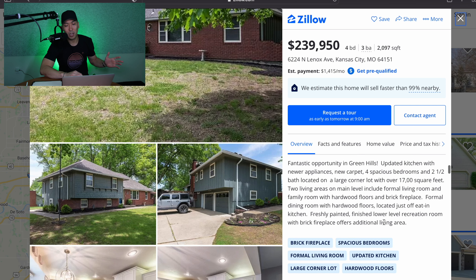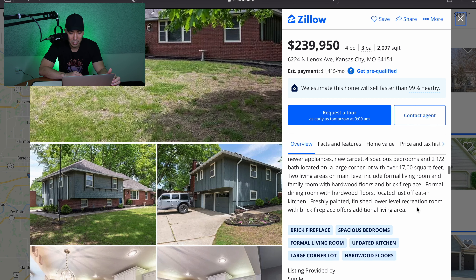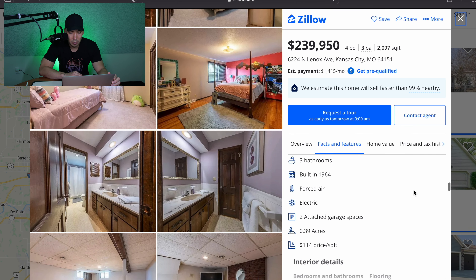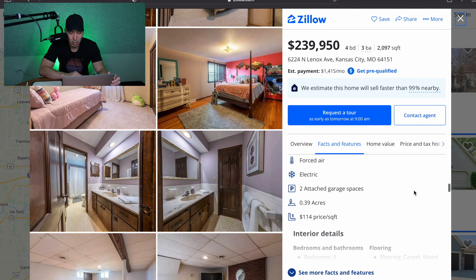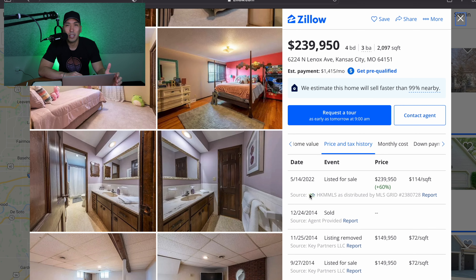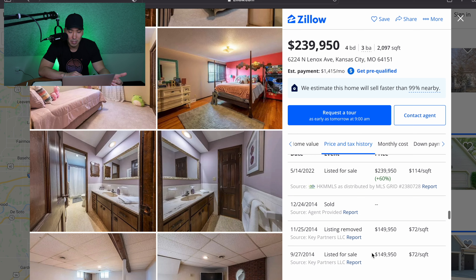Let's take a look at this house. This house is four bedroom, three bath, $239,000. It's been on the market a couple of days — a fantastic opportunity in Green Hills. Large corner lot, 17,000 square feet. This house I bet is going to sell fairly quickly if it already hasn't sold. Looks like it's been recently renovated — a really nice property. So again, four bedroom, three bath, built in 1964, two car garage.